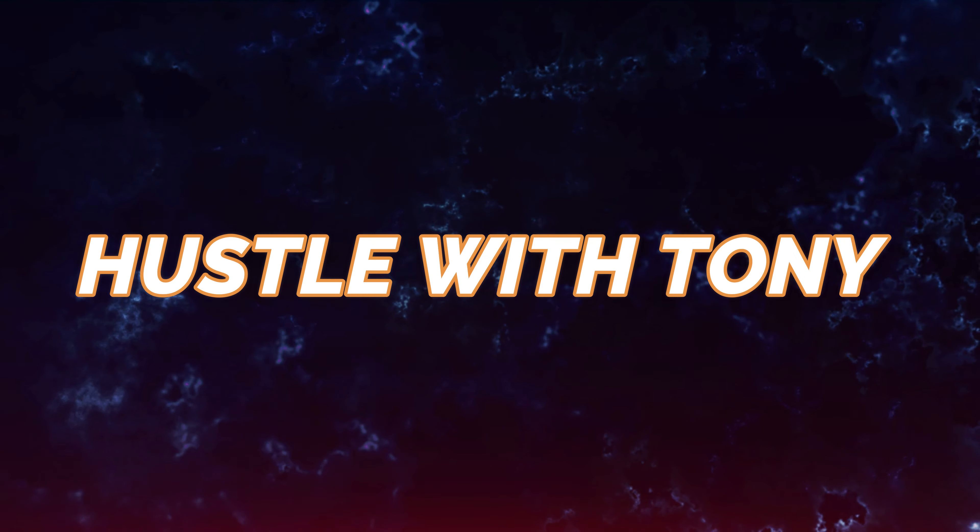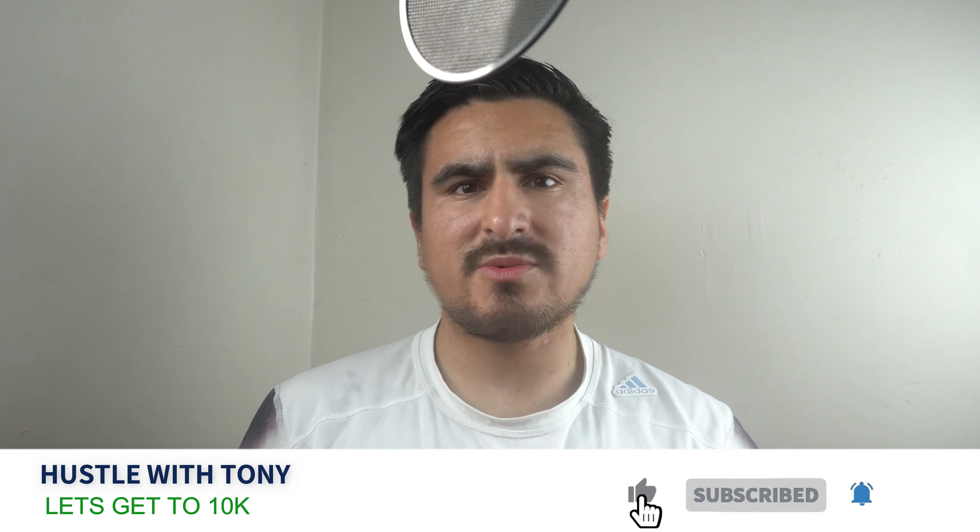You guys cannot believe what I sold on eBay — you're going to want to watch this video because if you land this item, sell it. Hey guys, what's up, it's Tony, and on this episode of 'What Sold on eBay' I'm going to show you what I sold in the month of May so that if you come across these items or you're thinking about buying them from liquidation, hopefully you can sell them too. Let's get to it.